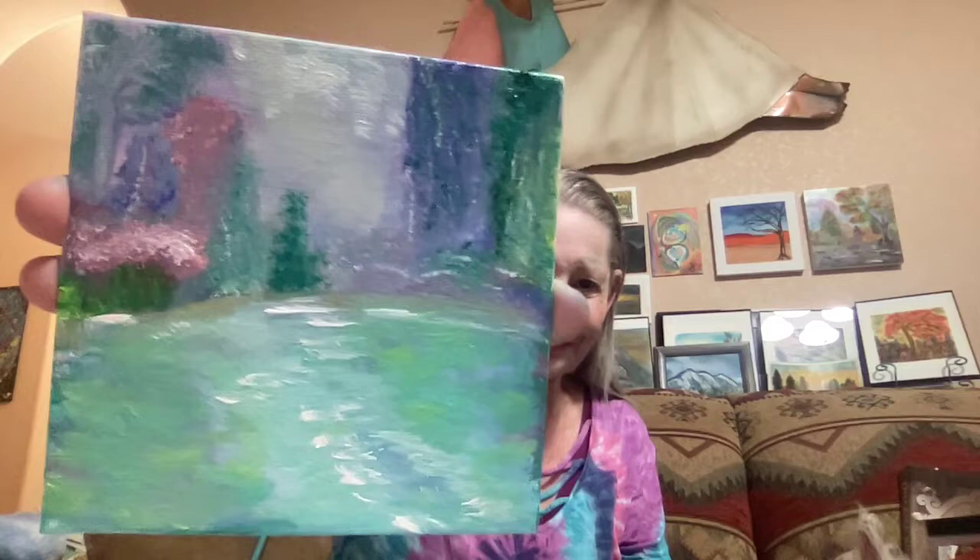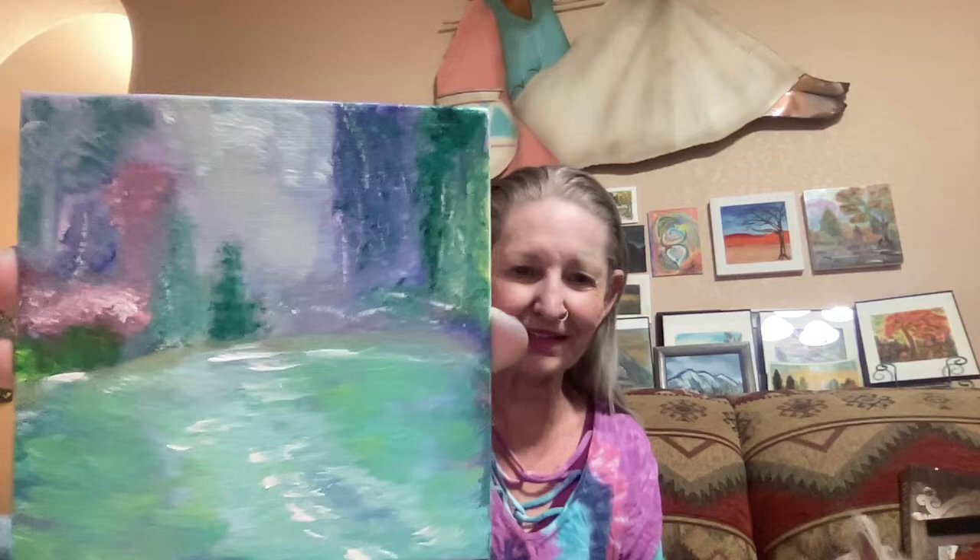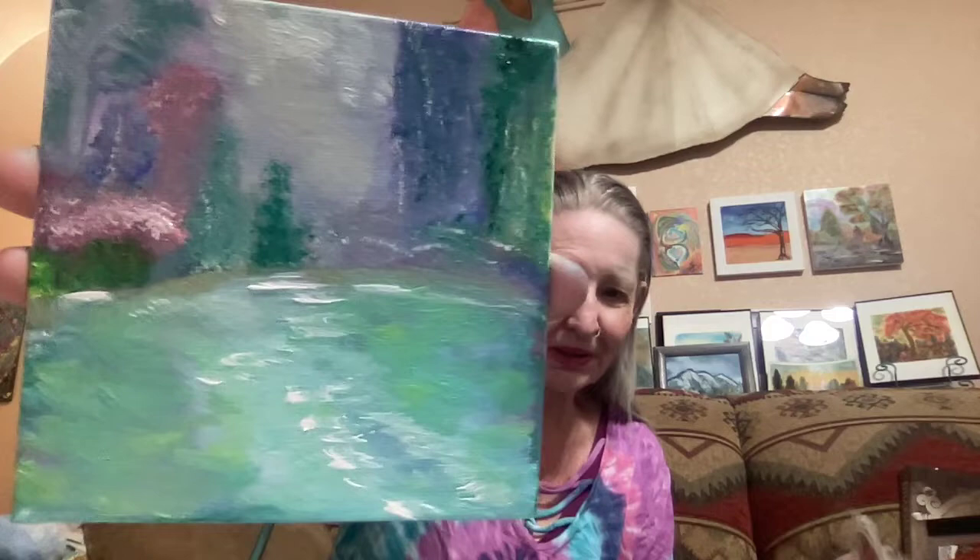This one is a four-by-four. I just did this in oil. That's what I got from looking at Monet's garden — with the water and the purples, and that kind of greenish blues and purples. So that's my take on looking at Monet's garden.